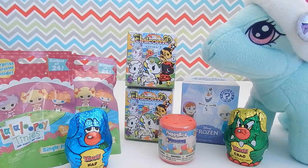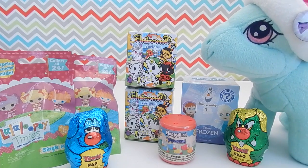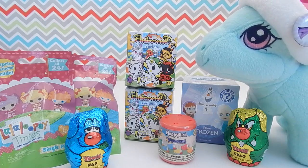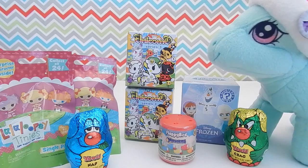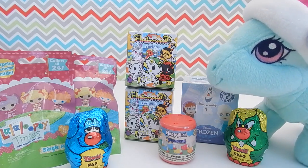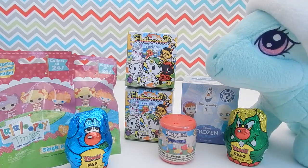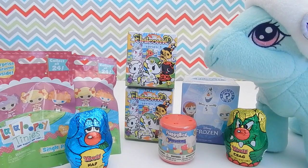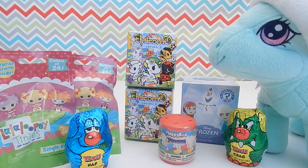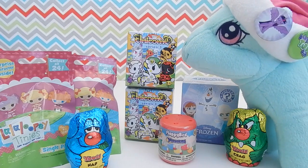Hey everybody, welcome back. It's been a little while since we've done a Minty's blind bag mashup. I asked Minty if she wanted to film a video today and she said yes. So here we are with several different blind bags and blind boxes. I have a wide variety of things to open up today. So Minty, which one would you like to open up first?